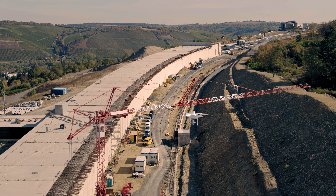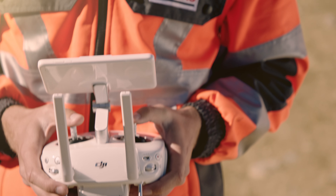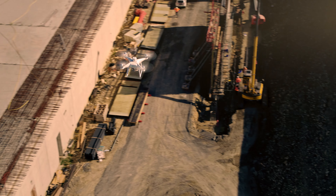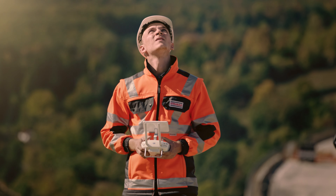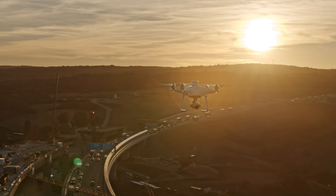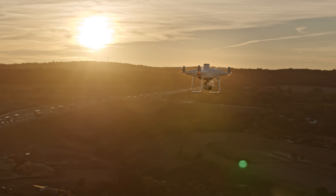Drones are proving to be very efficient tools in the construction industry, and I am convinced that they will be integrated more and more in the construction processes on the international stage. As an innovation leader, it is our desire to execute complex construction projects with the highest quality and to deliver results on time. The Phantom 4 RTK contributes in many aspects, and we are looking forward to working with it.